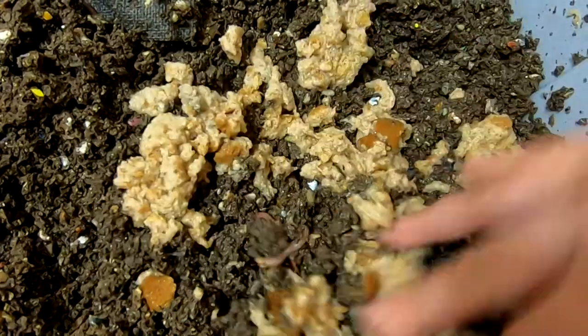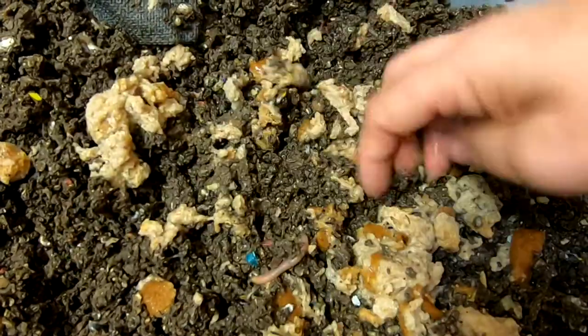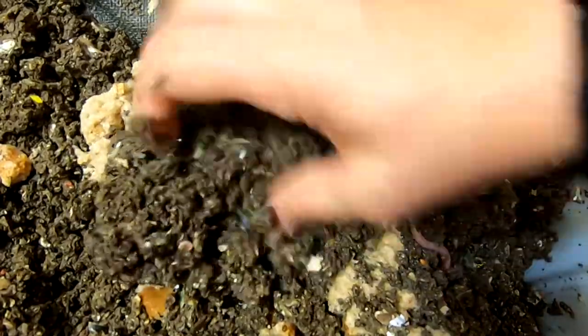I know, even though they're not babies anymore, I'm still babying them by making the bread wet. I'll spread that around a little bit and put some castings on top, flip them over onto it.